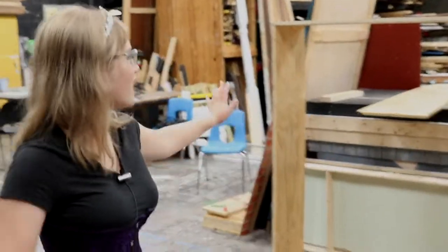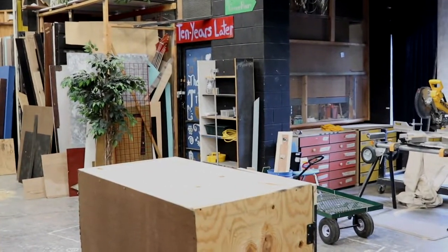Over here we enter the scene shop. Over here is where sets and things get built, and over there is where the dangerous power tools reside. The shelves are where props are stored, and this closet is where paints are stored.